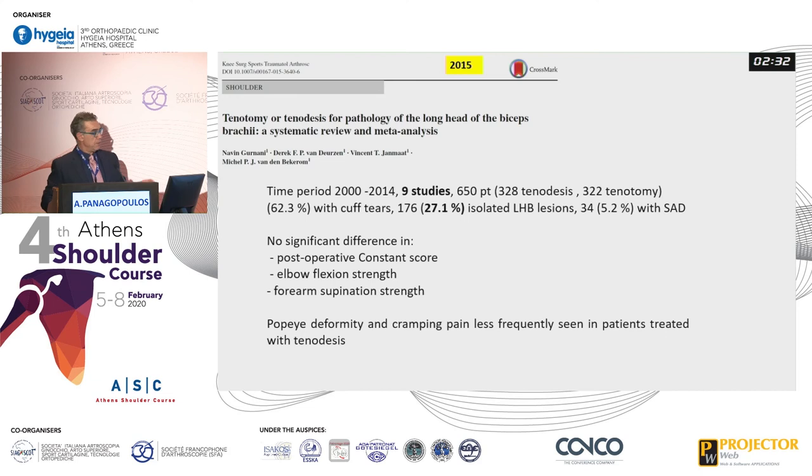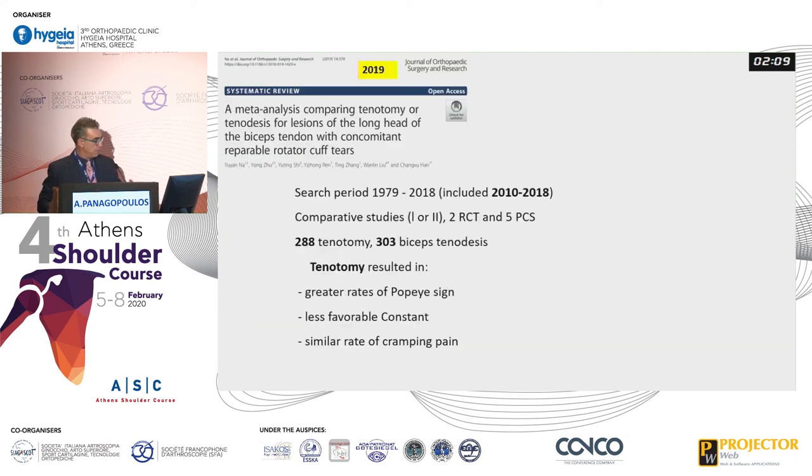Moving to systematic reviews and meta-analyses, an older one from 2015 included nine studies and 650 patients, with about 62% having a rotator cuff tear. There was no significant difference in postoperative constant score, elbow flexor strength, or forearm supination strength. Popeye deformity and chronic pain were more common in the tenotomy group. A newer 2019 meta-analysis covering 2010 to 2018, including only comparative studies (types 1 and 2), two randomized controlled trials, and five prospective case series of about 600 patients, confirmed a greater rate of Popeye sign with tenotomy. It is the only study reporting a lower constant score in the tenotomy group, but a similar rate of cramping pain.